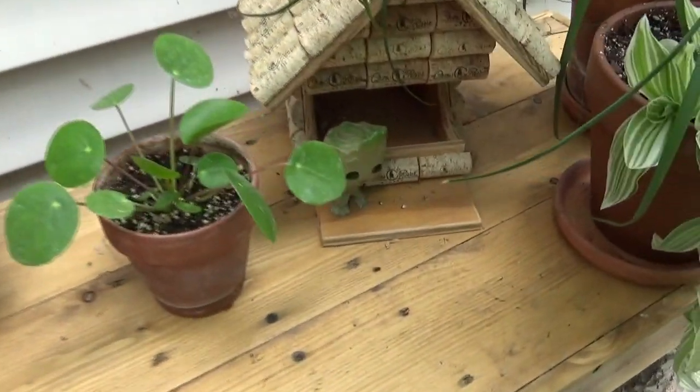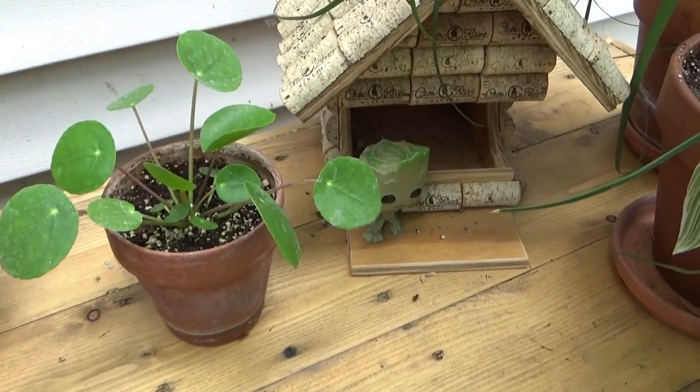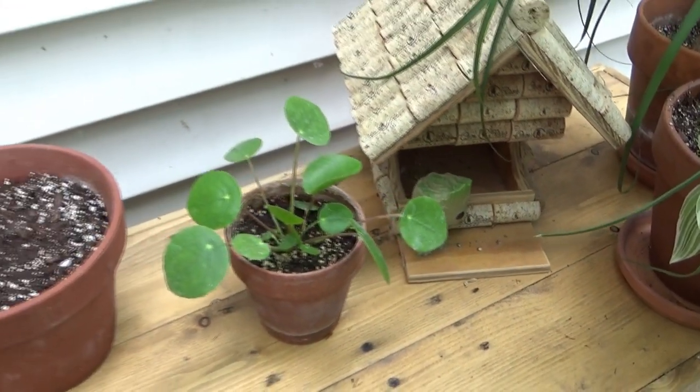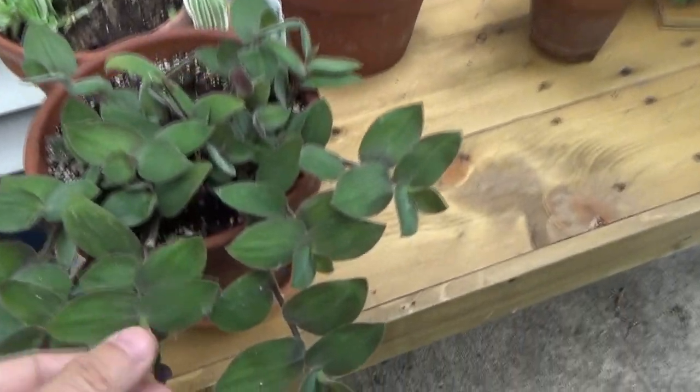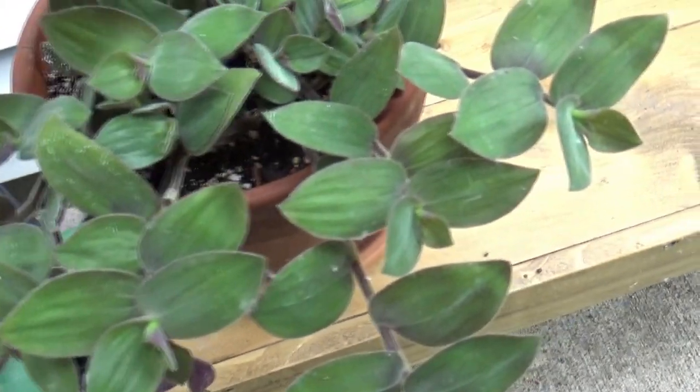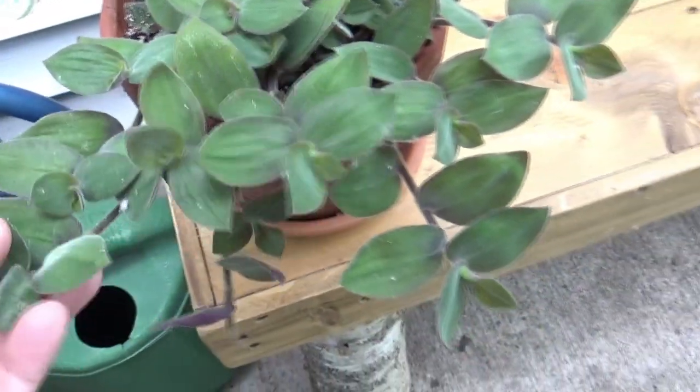That's my sister's — I potted it up and she hasn't taken it back, so it's going to stay out here until she wants it. More caladiums. This is so fun to touch — it's nice and soft. This is called Pink Belly. I really like that.